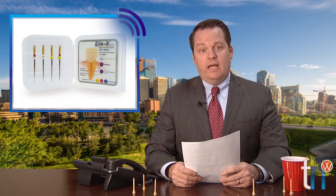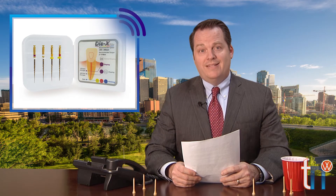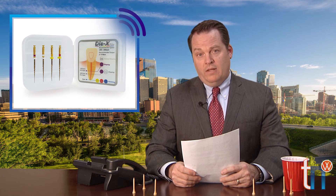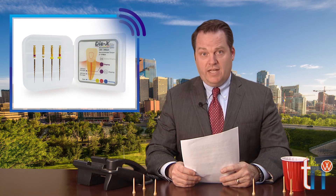In new product news, Diadent of British Columbia, Canada has released a new nickel-titanium rotary file system. The DIA-X rotary file system has a progressive tapered design and an 11-millimeter handle. The files have been heat-treated to provide an increased resistance to cyclic fatigue. Their convex, triangular cross-section also reduces rotational friction and contact with canal walls for additional safety.